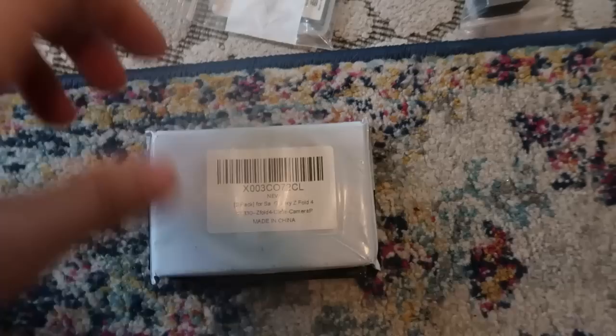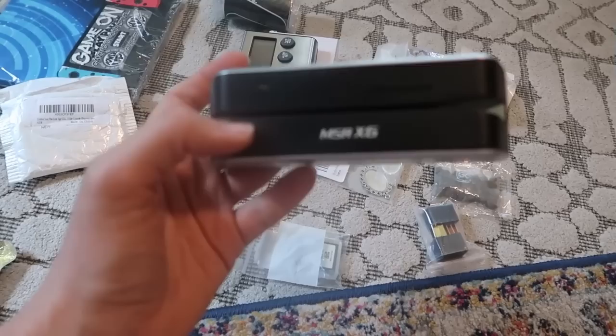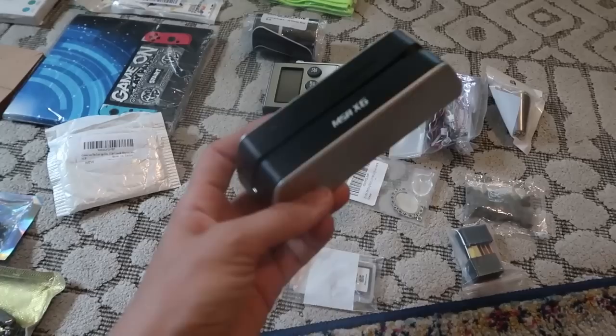I have absolutely no idea what this thing is either. It says two-pack for Samsung Galaxy Z Fold. A two-pack of what? Maybe screen protectors. It comes with wipes and everything — I think it's a two-pack of screen protectors for the Samsung Fold. What an interesting phone. More electronics I wasn't sure about. I'll be honest — when I picked this up I thought it was a knife sharpener. Doesn't it look like a knife sharpener? But I get home and I'm looking at it — wait a minute. It's electronic. I think it's a credit card reader.